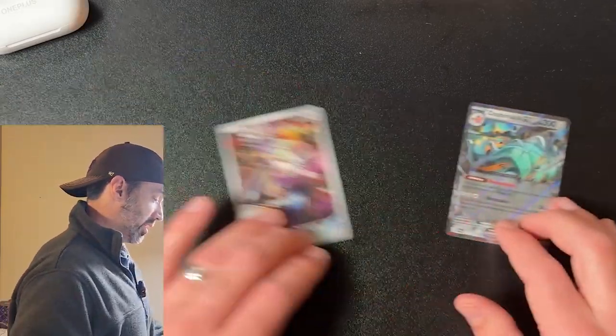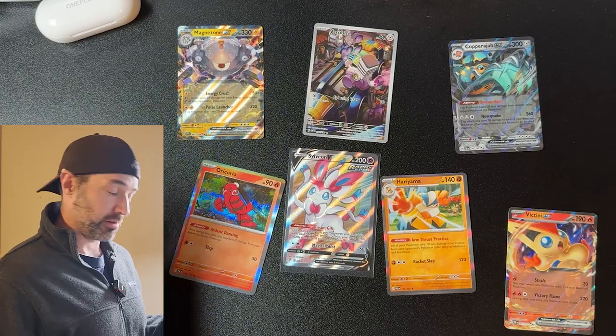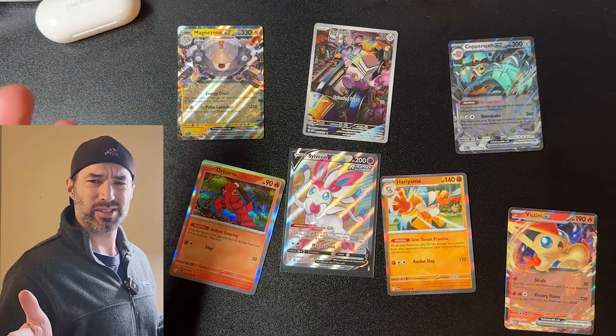Okay guys, here are the hits we got. That Sylveon V was the only one worth it, and I'm actually pretty excited about that card. Everything else was whatever. So what do you think — these packs at $20, are they worth it to you? If I see another one with Evolving Skies in it, I'll probably buy it because I'm a sucker, but I'll probably keep it sealed. Evolving Skies just keeps going up, guys. The next video is going to be probably something like Silver Tempest, so make sure you subscribe, like, and show me some love. I love you guys, thanks for watching. See you next time, bye bye.